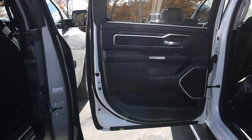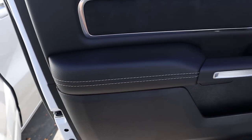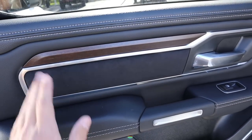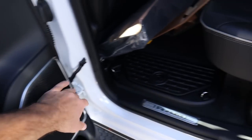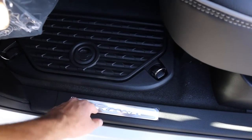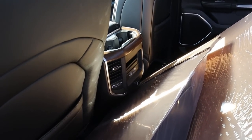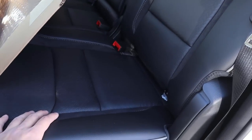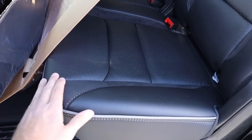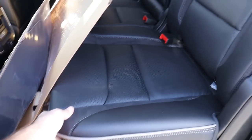Now let's go over the rear door panels. On the Laramie you'll notice leather and stitching at the top, and just down below we've got suede and wood trim. This comes with the Alpine sound system — nine speakers and a subwoofer — and you can see the ice bucket down below, rubber floor mats, USB ports with a power outlet, cup holders, and more wood trim. The leather seats look really nice and are comfortable. This one also has the recline function on the seats.